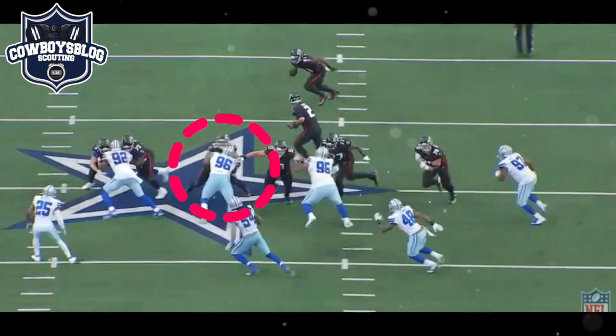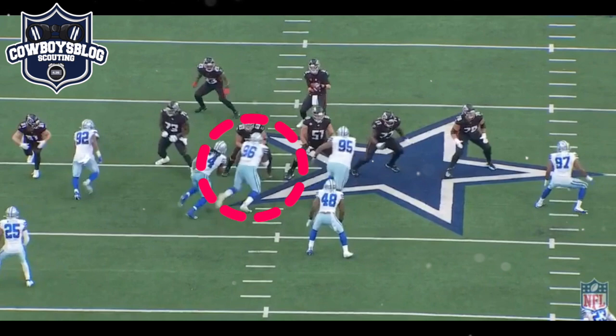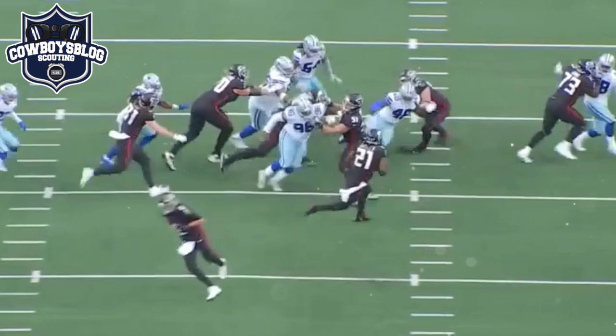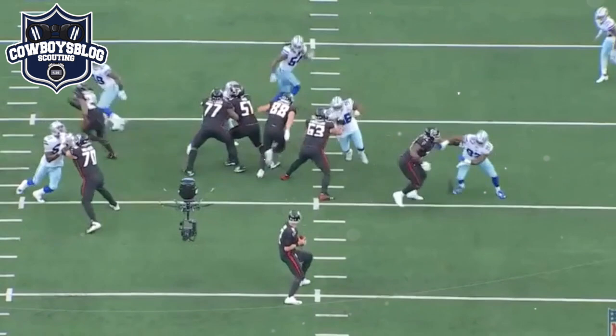I do like the pursuit that Gallimore shows on all these plays - he will continue to track down the runner. This was more of a design play to let the defenders come free and they hit him with the screen, but Joe Thomas had a great game and finishes the play. Gallimore was going up against Mac, another pretty good lineman. I really like this play because it showcases Gallimore's feet - he's able to switch his feet on a dime, go from left to right and continue to bring the pressure.